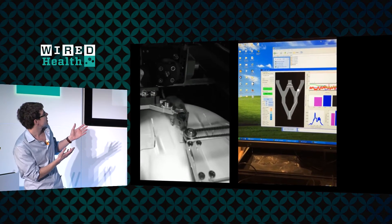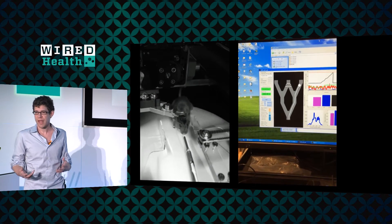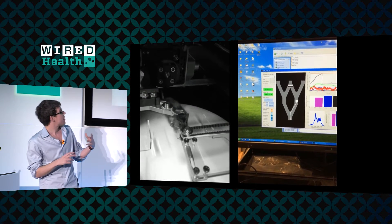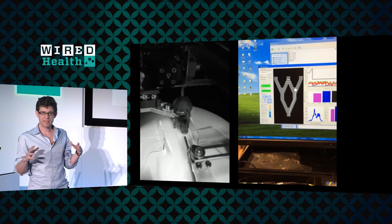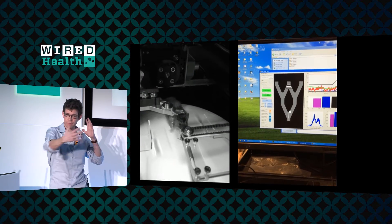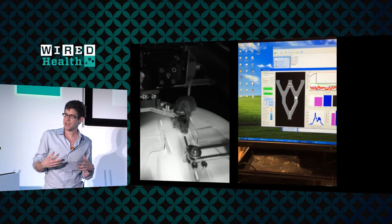Here is one such complex behavior. This is a task we developed with a mouse in what we call the tactile virtual reality environment. Mice, unlike us, explore the world mainly through their whiskers instead of their eyes. In this setup, the mouse is on a ball and is running on the ball. In order to create the experience of being inside an arbitrary environment, we put walls on either side of the mouse, and the walls are on little motors that move around as the mouse runs on the ball to create the experience of being inside basically a maze.